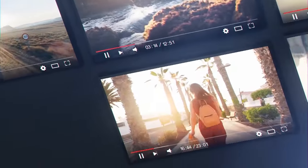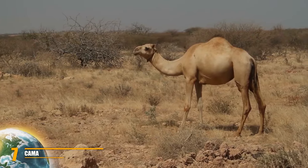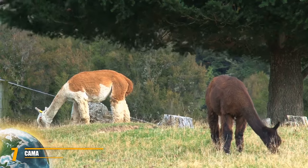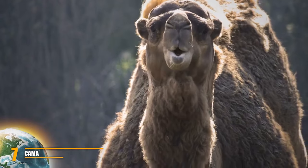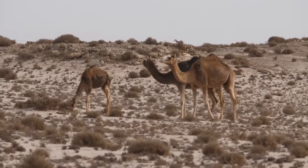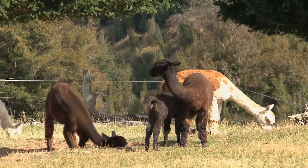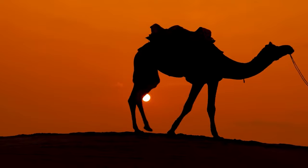Number 7: Cama. Camel-llama hybrids, or Camas, are a genetic hybrid between an Old World camel — dromedary or Bactrian — and a New World camelid, the llama or alpaca. Usually these two groups reproduce within their own groups but have only recently been able to hybridize. The first was artificially created in 1995. Due to the size difference between the camel and the llama, independent mating is not possible, and female camels inseminated by male llamas were unable to conceive.